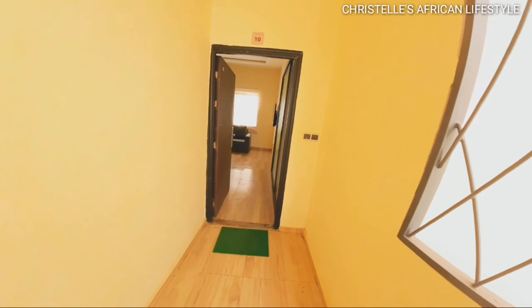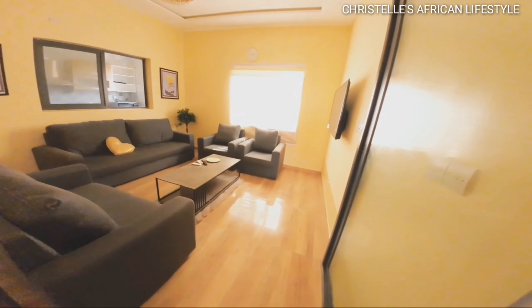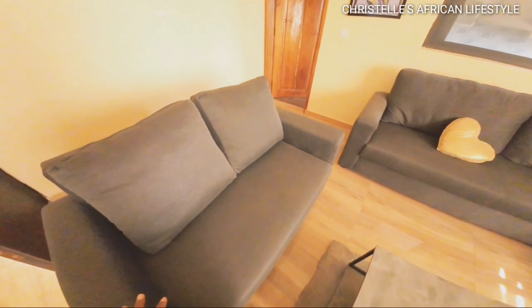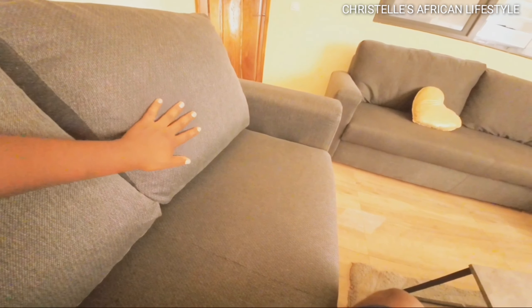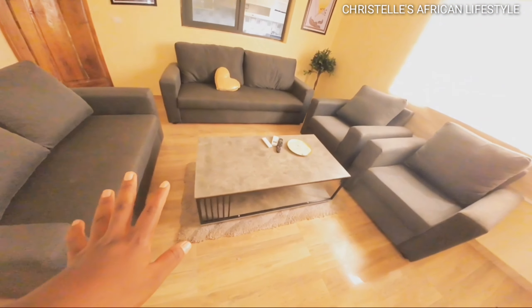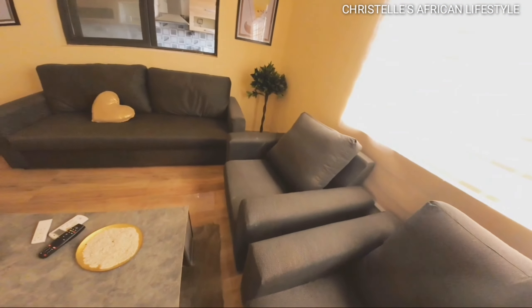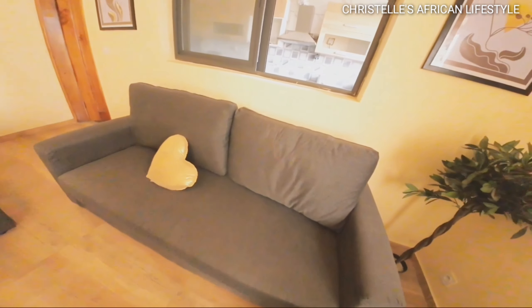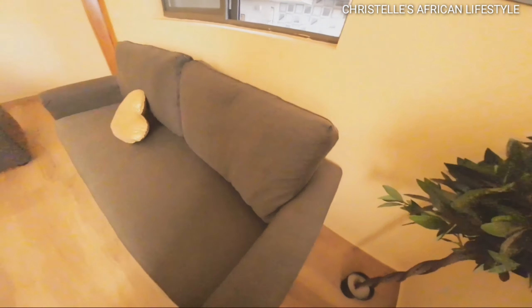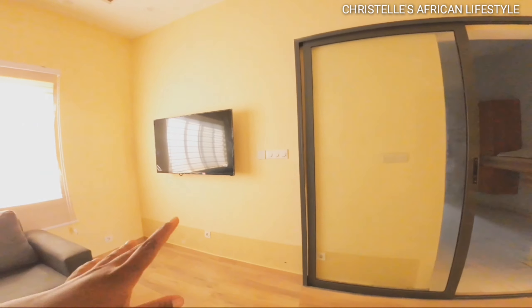Moving into the building, we have the beautiful doors, and here we are in the sitting area. Oh my god, this couch captured me — I love the material, it's very cool. So this is the sitting area with our table, remote, and everything. We have a nice portrait on the wall and a flat screen TV for your entertainment.